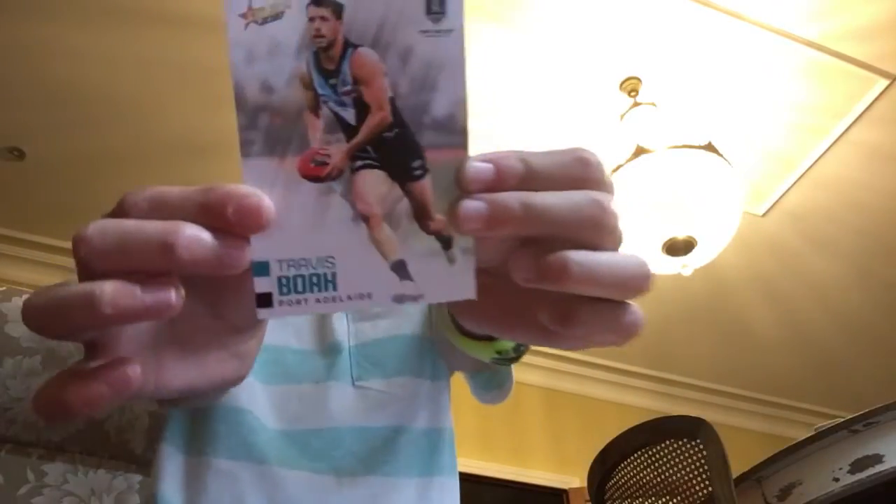Next is North Melbourne — Jai Simpkin. This is Port Adelaide — it has a lot of good cards. Travis Boak. And then the next card for Port Adelaide is Robbie Gray — it's a special one, an ice blue die cut. And another Robbie Gray, a contested beast card — that's one in every six packs. The other special Robbie Gray was one in every four packs. Pretty cool.